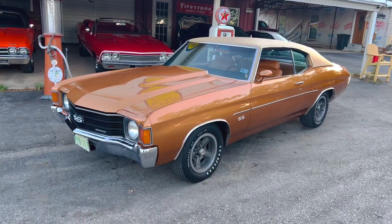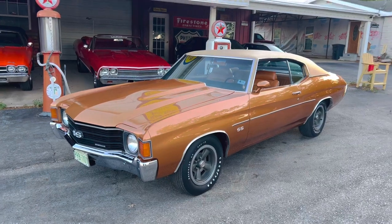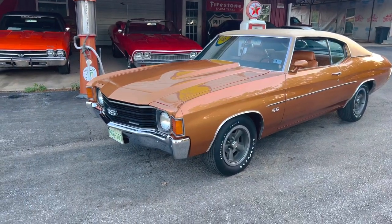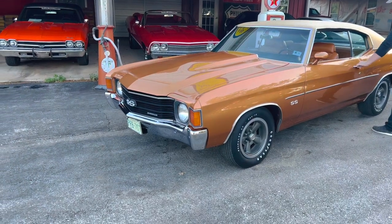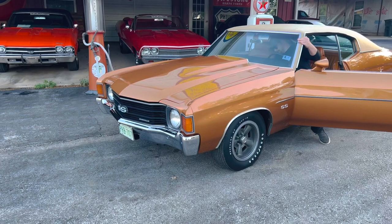This is our 1972 Chevelle SS 402/396. It has power steering, power disc brakes, air conditioning, and bias-ply tires. This little car was completely restored inside and out, and she runs and drives excellent.